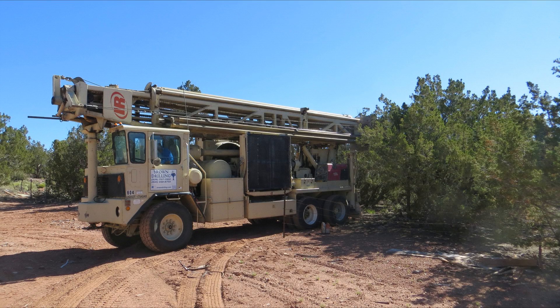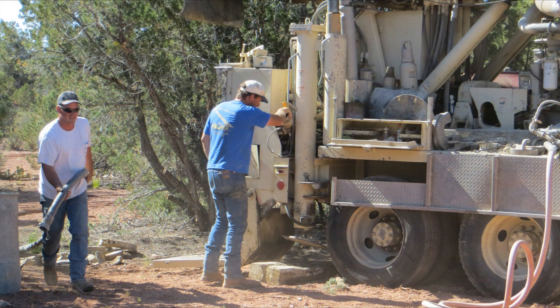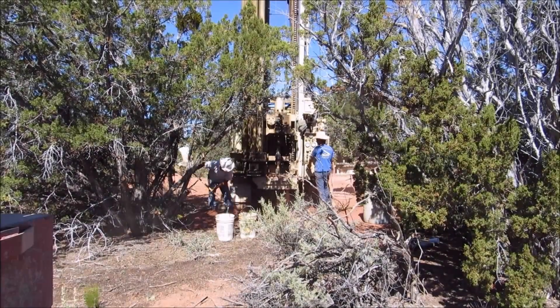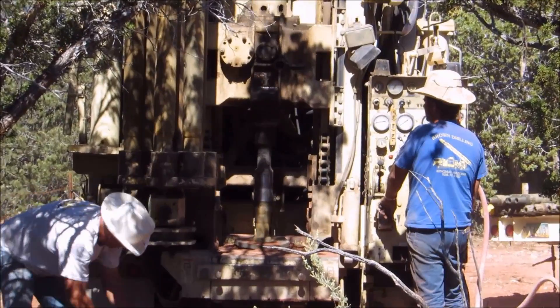After obtaining the required permits and coordinating schedules with the driller, it was finally drilling day on June 8, 2015. The air drill rig is positioned over the spot and set up.